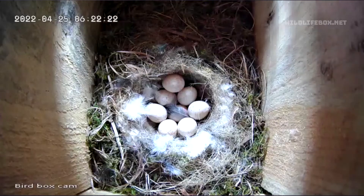Hello and welcome back to Wildlife Box. You may have been following along with the story of my blue tit. We had eight eggs — did any of them hatch? Let's find out.